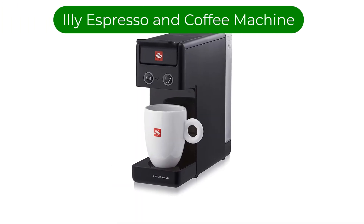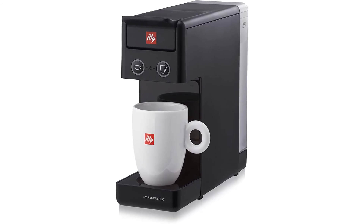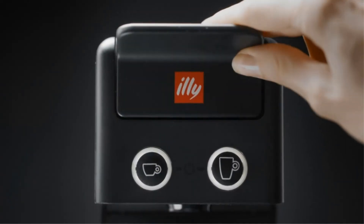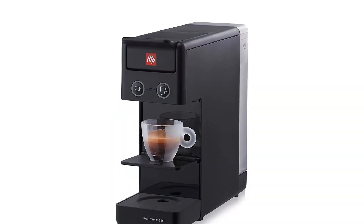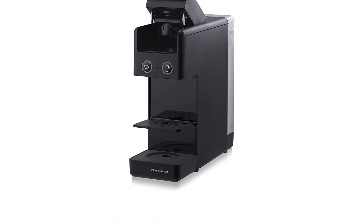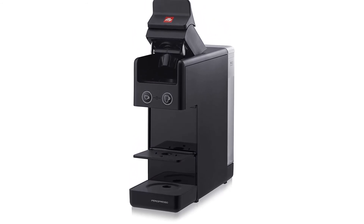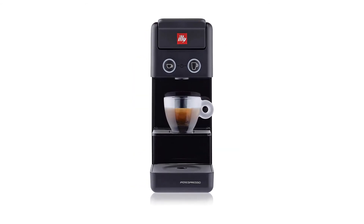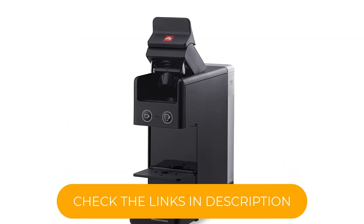Number 5. Our fifth best pick is the Illy Y3.3 Espresso and Coffee Machine. This mini pod coffee maker offers both espresso and drip coffee, and it has an adjustable shelf to accommodate large coffee mugs or smaller espresso cups. Illy uses an innovative iperEspresso capsule system which delivers a patented two-stage process. This extra stage distinguishes it from the rest, creating full-bodied espresso as well as a long-lasting crema. Different capsules are used for drip coffee and espresso, but the machine does require Illy brand pods.